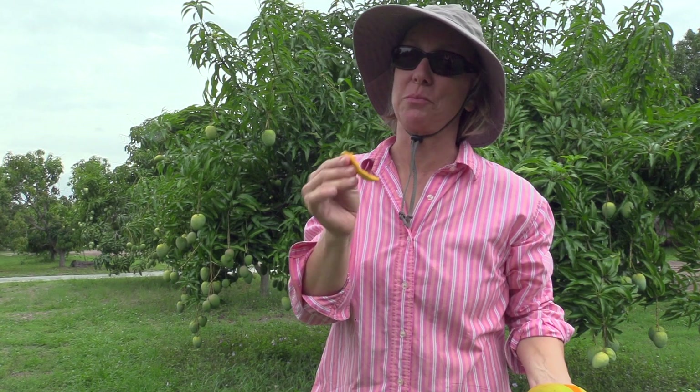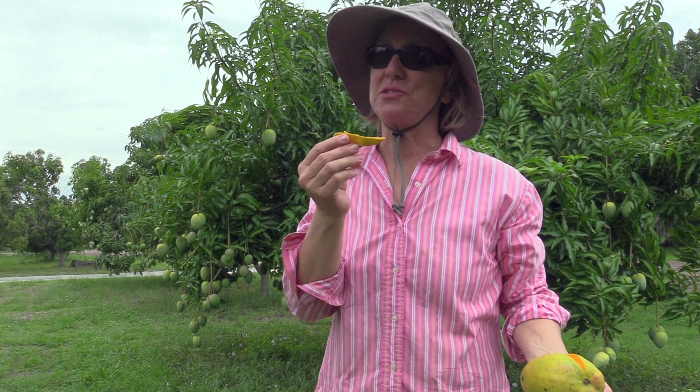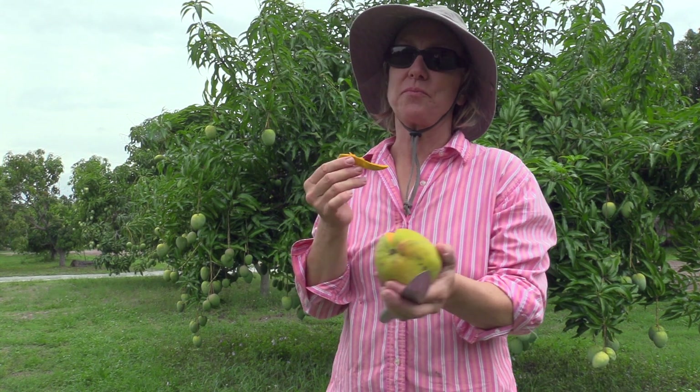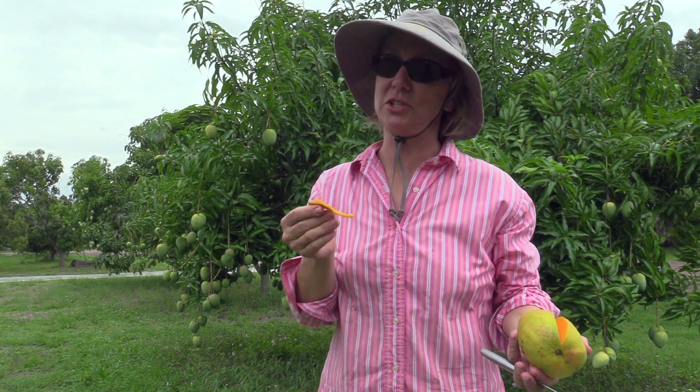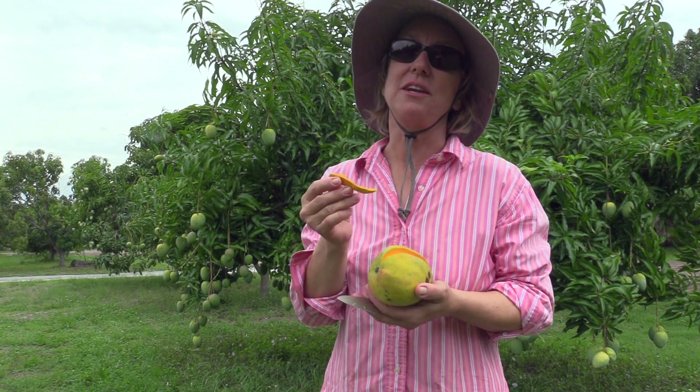There's a lot of special things about this fruit. It's got a lot of flesh. It's really pretty, but more importantly, it's really delicious, and right next to the skin it tastes like a really sweet tangerine. Lots of orange flavor — really good.